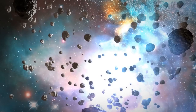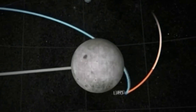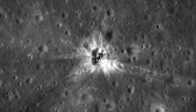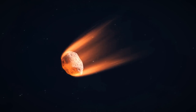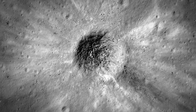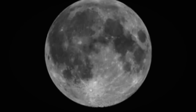A meteorite is a solid piece of debris from an object, such as a comet, asteroid, or meteoroid, that originates in outer space and survives its passage through the atmosphere to reach the surface of a planet or moon. Because the moon has no atmosphere, an impact is pretty much inevitable. Unlike on Earth, meteorites do not burn up as they approach the surface. Scientists didn't see this impact in real time — it was only when an analyst at NASA reviewed a video recorded by one of the moon monitoring program's 14-inch telescopes that the event was discovered. NASA astronomers hadn't seen anything this powerful before.